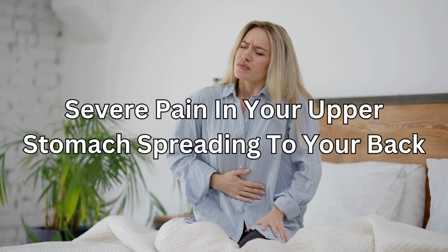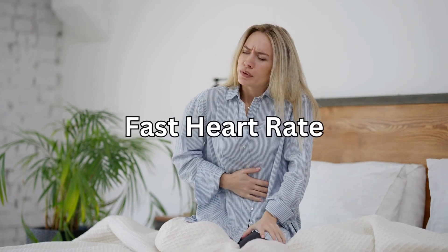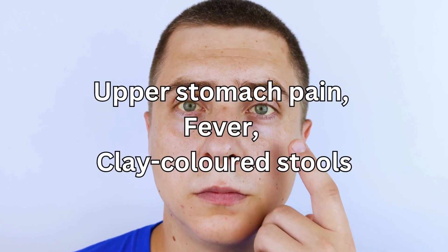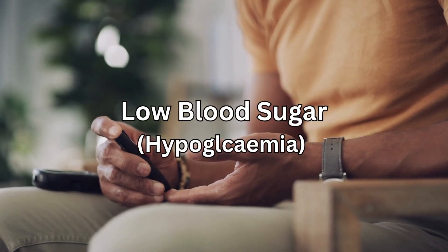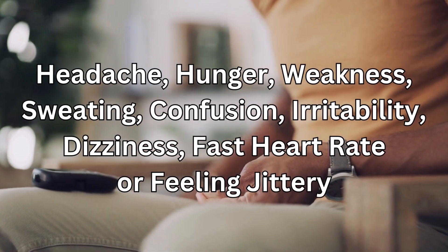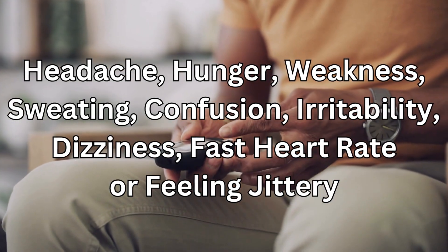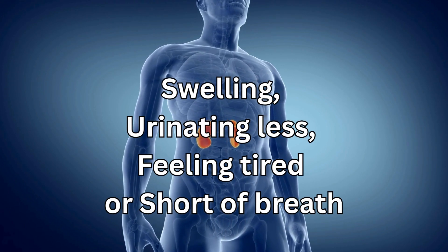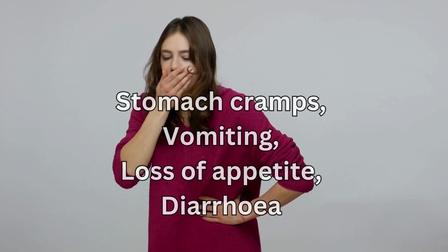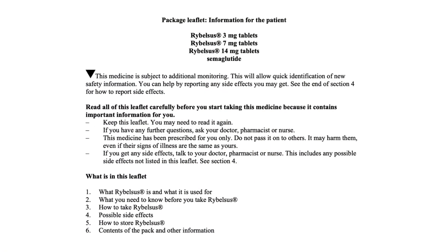Also call your doctor if you have symptoms of pancreatitis — severe pain in your upper stomach spreading to your back, nausea with or without vomiting, or fast heart rate. Gallbladder problems would include upper stomach pain, fever, clay-coloured stools, or jaundice (yellowing of the skin or eyes). Low blood sugar symptoms include headache, hunger, weakness, sweating, confusion, irritability, dizziness, fast heart rate, or feeling jittery. Kidney problems would include swelling, urinating less, feeling tired or short of breath. Stomach flu symptoms such as stomach cramps, vomiting, loss of appetite, or diarrhoea that may be watery or bloody. These are not all the side effects of Rybelsus — for a full list, see the leaflet inside your medicines packet.